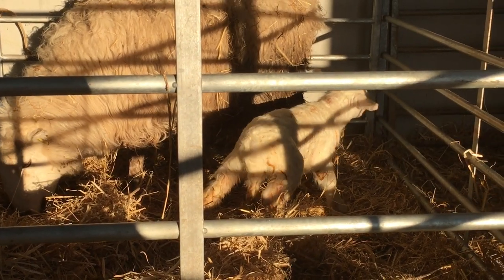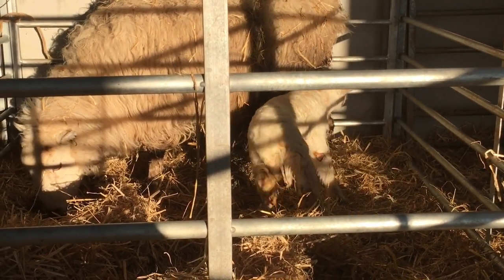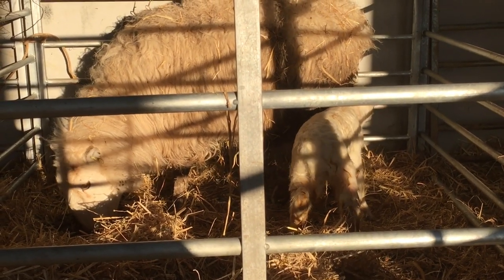About 15 to 20 minutes old, this lamb. Thankfully it's up and starting to look for a place to feed, although he hasn't quite found it yet.